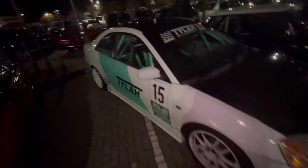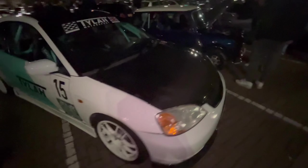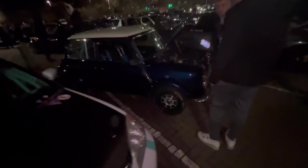Got the K20 powered minty caged Civic back once again, so we've got some new door stickers. Sat next to of course the B18 Turbo. Classic Mini with its little chunky tyres — turbo Honda powered go-kart goodness.